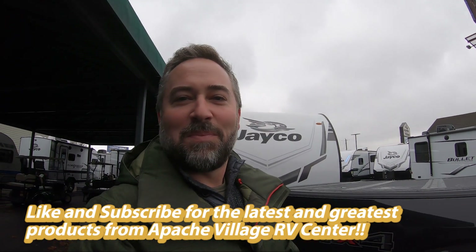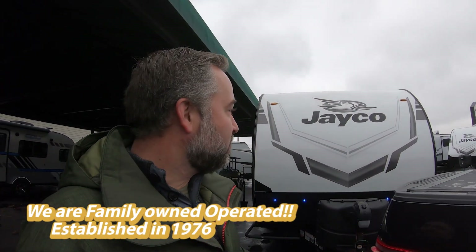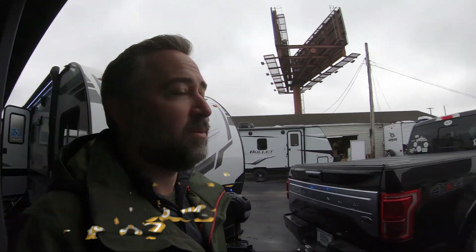We're back at Apache Village here in Hazelwood, Missouri. This is John Link. We just got finished taking this camper out for five days in some pretty inclement weather. We started off with the weekend at like 78 degrees, then it ended up dropping down to 18 degrees overnight and we got three inches of snow. So I tested this out in a couple of different climates and it performed amazing.